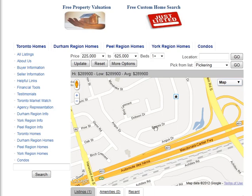Are you looking for homes for sale around Barnes Drive in Ajax? Welcome to our interactive map, which is updated daily.